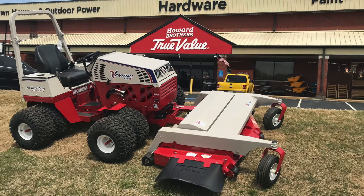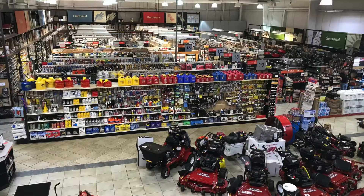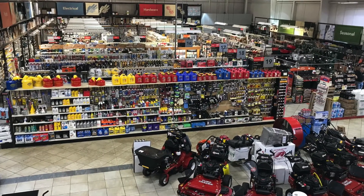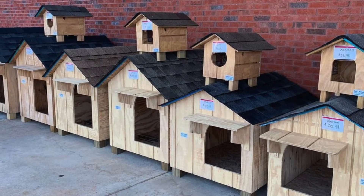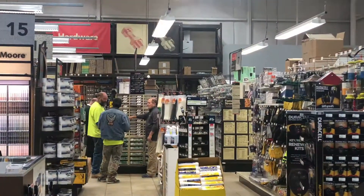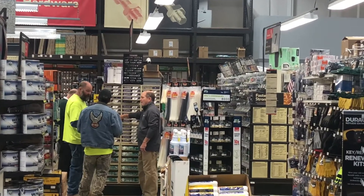In Oakwood, we also have a full hardware store which has everything you would come to expect from a good local hardware store. Specifically in Oakwood, we have many products that seem to resonate with our Lake Lanier customers. If you need something to fix your dock or perhaps a rental property, we're here for you.